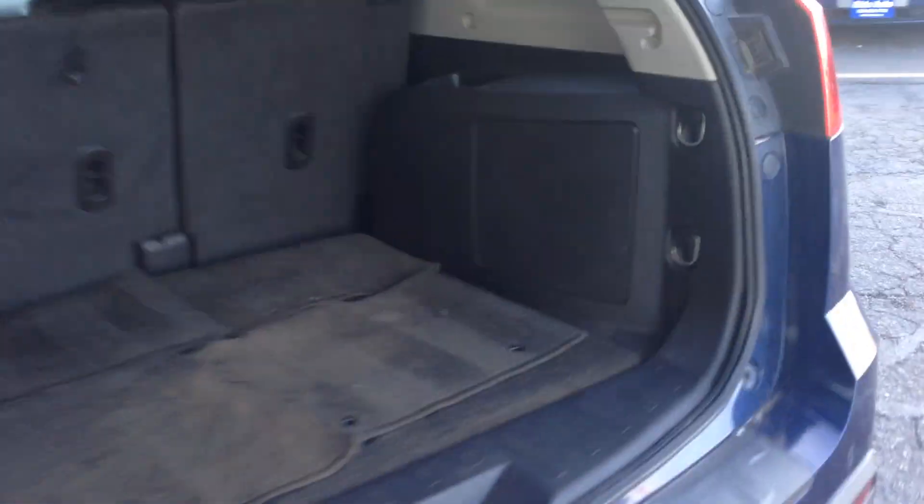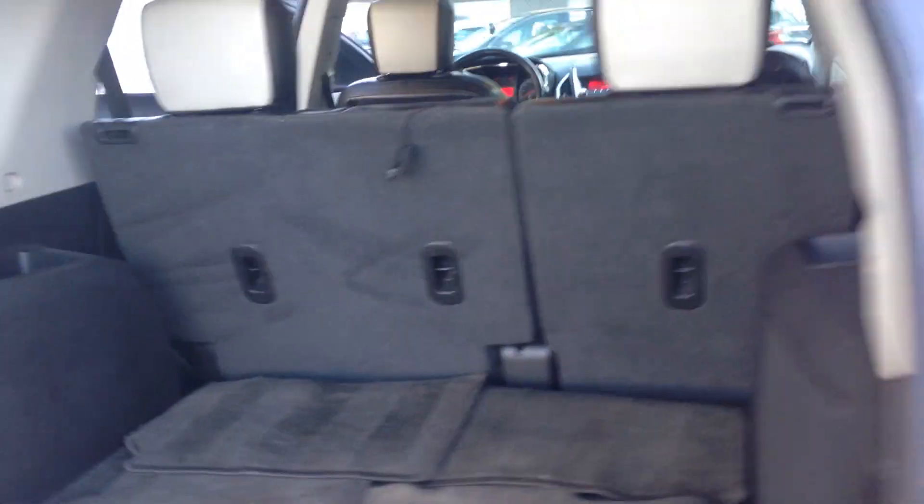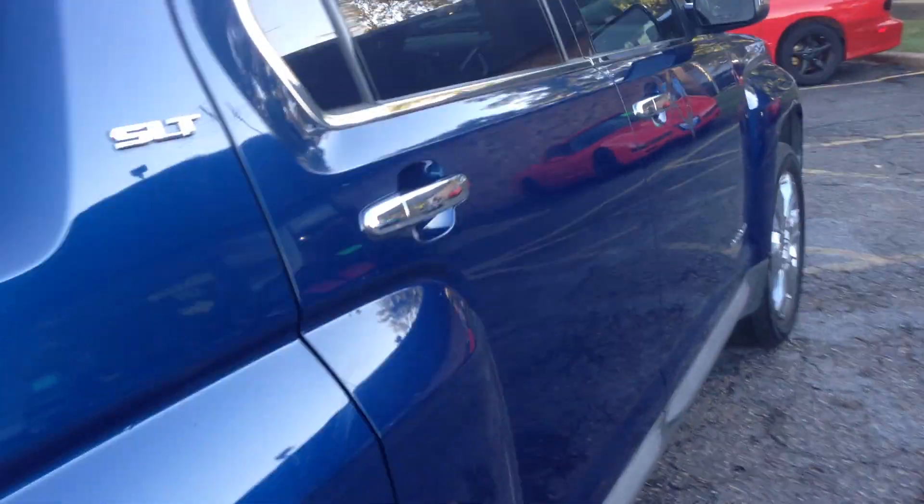Easy access to the back — these are the backup sensors. Generous cargo space, you get a subwoofer in the back, factory floor mats, and seats fold flat. It really is in outstanding condition, folks.